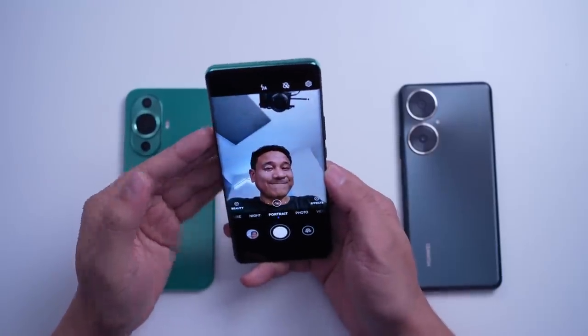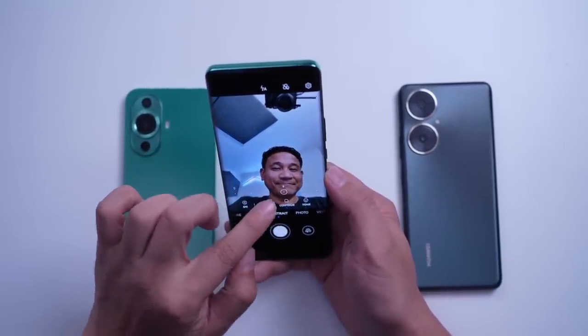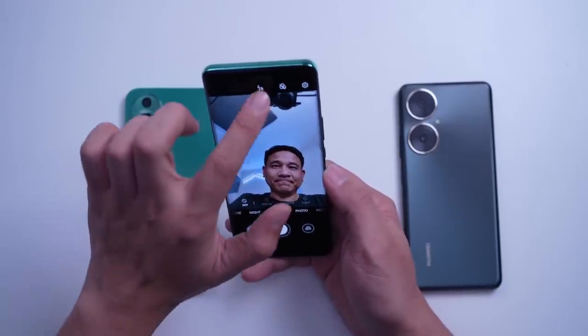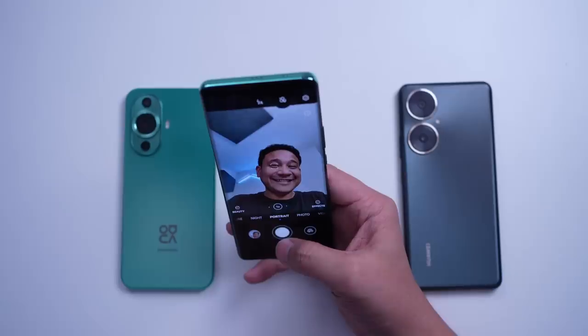Kaya rin itong i-preserve yung kulay ng makeup ng face nyo if applied. This is important especially when using AI because sa ibang phones, AI and makeup applied on face don't usually go together. With the Huawei Nova 11 Pro, it can distinguish makeup, restoring your original look when you take that selfie shot. Alam ko, marami sa inyo ang may gusto ng features na yan.